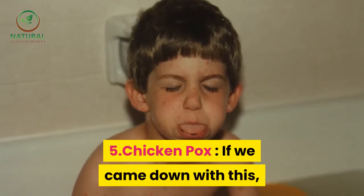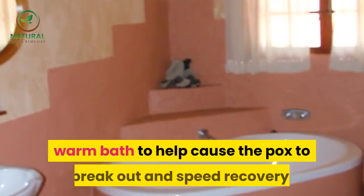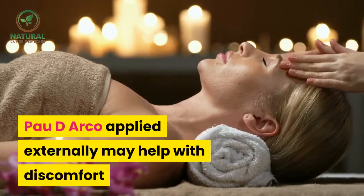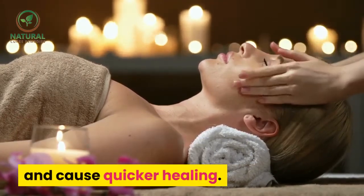5. Chicken pox — if we came down with this, grandma would insist on getting us into a warm bath to help cause the pox to break out and speed recovery. Pau d'arco applied externally may help with discomfort and cause quicker healing.